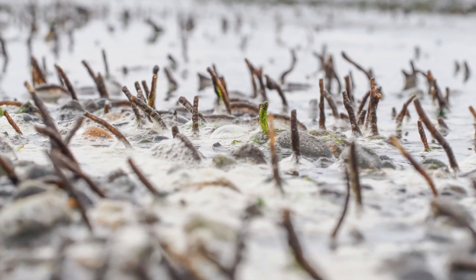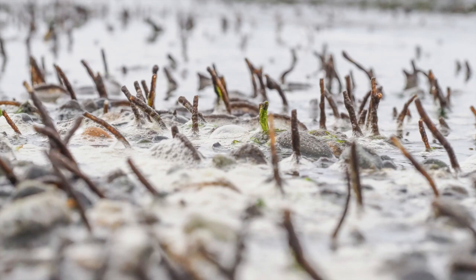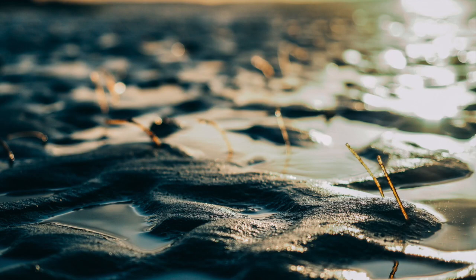These are known as three-jointed or bamboo tube worms. Inside each of these tubes sticking up out of the sand lives a polychaete worm with three specialized segments.